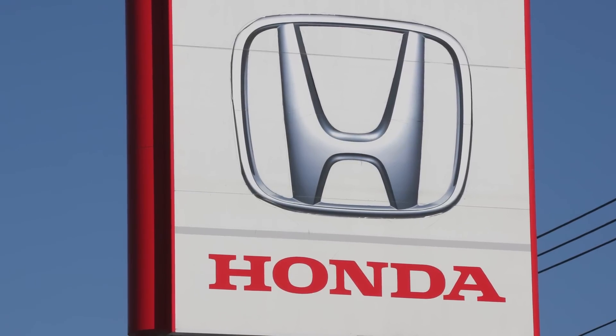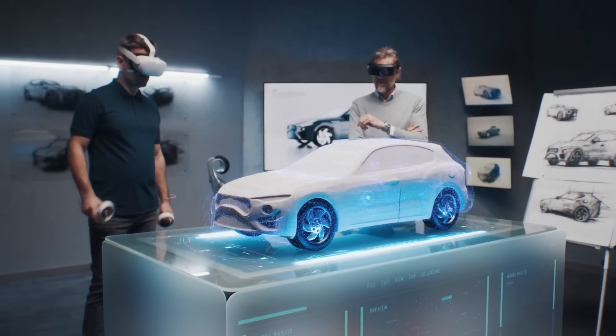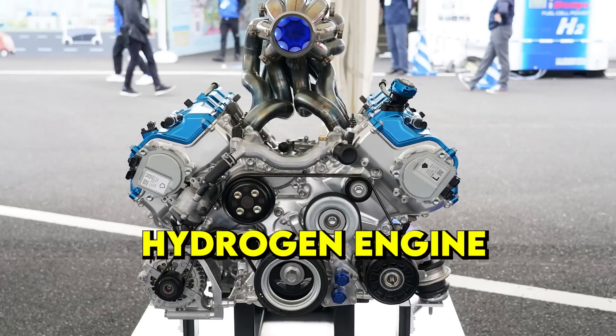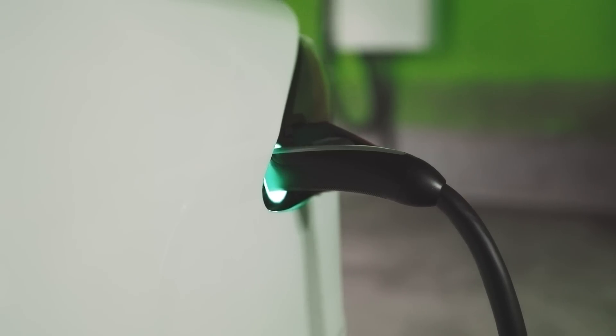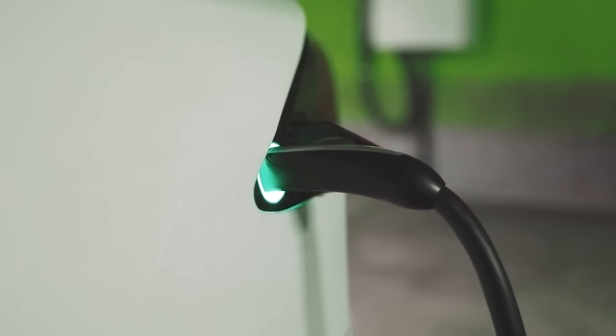Honda is cooking up something new in their garage. What if we told you that Honda is developing an engine that could shake up the entire EV industry? Honda has been working on a brand-new hydrogen engine which can practically give twice the range and could charge up to 20 times faster than an EV.